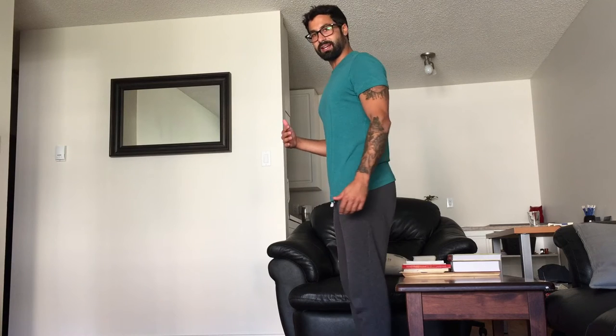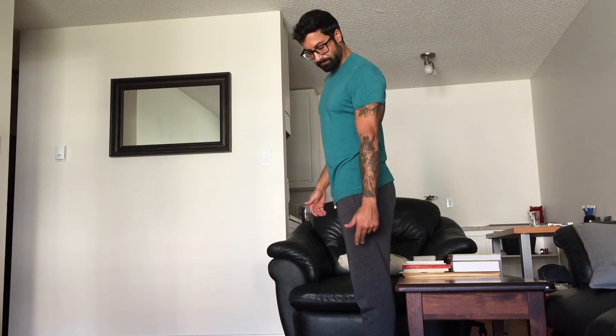Hey guys, so sitting and standing in proper alignment or posture. First off, standing — what you want to think about is having your heel, your hip, and your shoulder all lined up in a straight line.